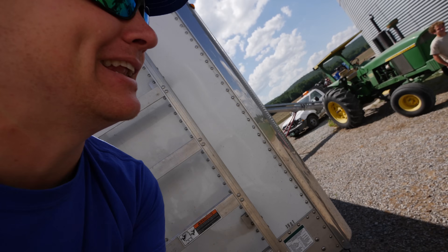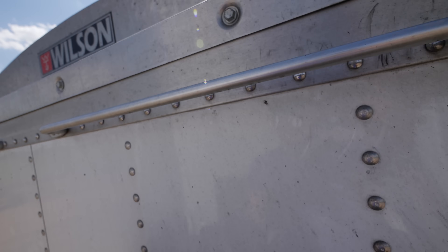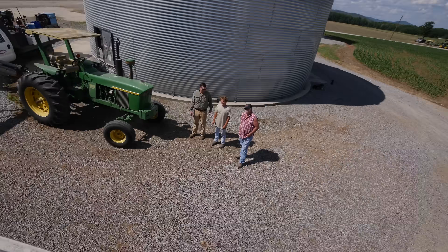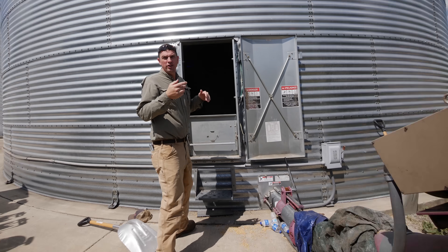One of Trey's neighbors is a farmer named Jeff with a much larger operation, and he happened to be selling soybeans that day. So we went down to his farm and watched the trucks get loaded up. The ultimate reason to have a grain bin is that he's selling this grain now that it's at a premium price. Because the grain bin was almost empty, Jeff and Trey let us go inside and get a better look at how the mechanics work.